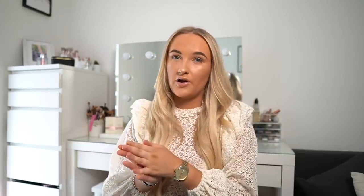I've always shopped from Boohoo, so I'm so excited to be working with them on this video. I also have a discount code for you guys — use the code ERINB for 27% off everything on the website. I'll put it on the screen here as well and mention it again at the end. If you want to get any of the items I mention, go to the link below and you'll find them easily.